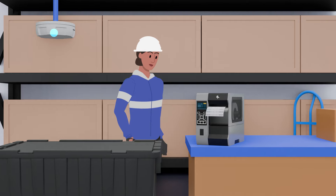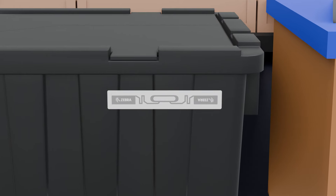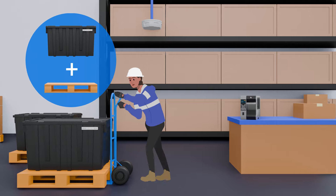As totes are loaded, fixed RFID tracks what item goes in each tote, as well as what tote is on which pallet.